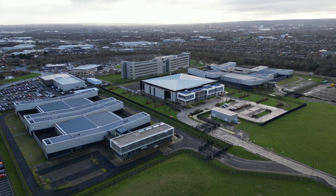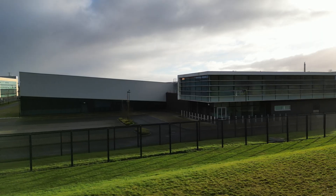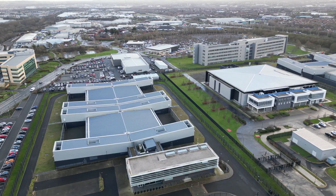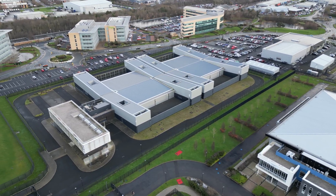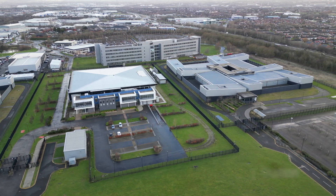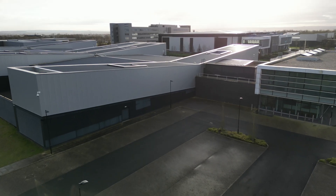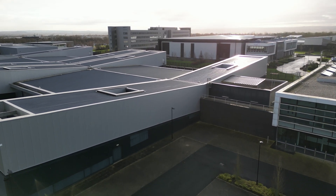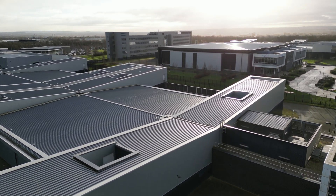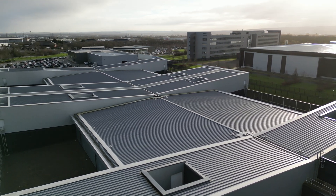Today we're at Stellium Data Center Campus, located at Cobalt Business Park, Wallsend. This data center has two unique features: the first is that it's the UK's largest purpose-built data center campus, and it is the only data center in the UK that is a subsea landing station, which connects to a former high-security NATO bunker in Norway — but more on this later.